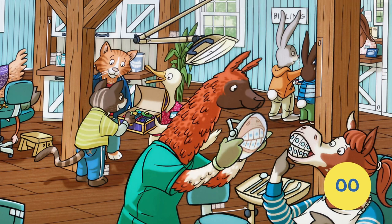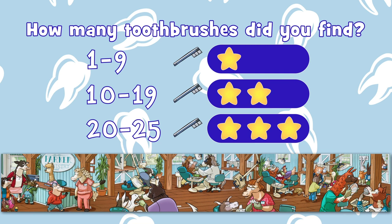How'd you do that time? I bet you found a few more. If you found 15, you have a reason to smile. And if you found 20 or more, you're a floss leader. Okay, let's go through the whole picture and see where all 25 of the toothbrushes are hidden.